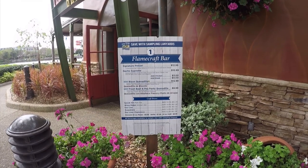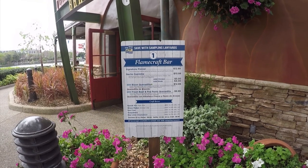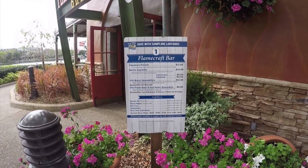Booth 1, we have the Flank Craft Bar here. We have Pretzels, Nacho Supremes, and so forth.